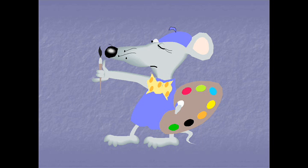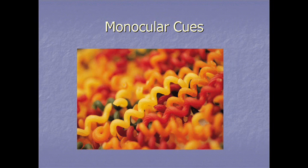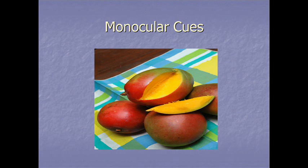Artists have used monocular cues for centuries to create depth in their paintings. Some of the more interesting monocular cues include linear perspective, texture gradient, shadow, and interposition. Monocular cues just require one eye — you can put your hand over one eye and see how these work.